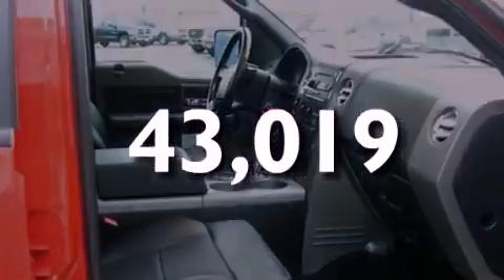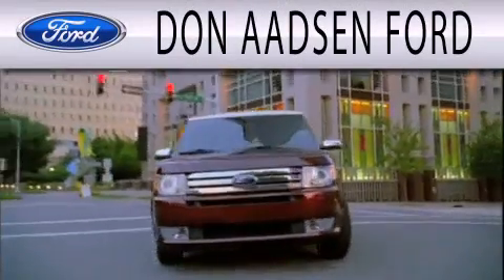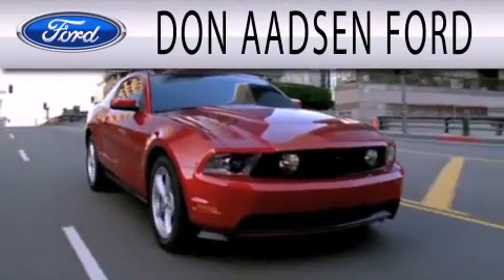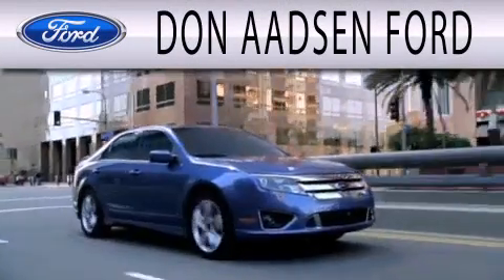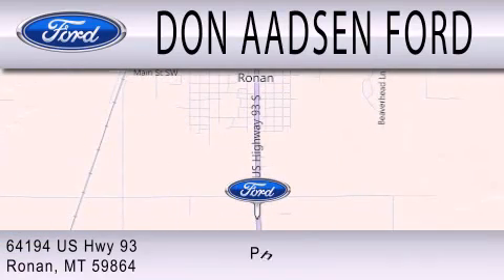Call or visit us right now and arrange your test drive today. Don Adson Ford is dedicated to doing everything possible to ensure that the experience you have selecting your next vehicle is as pleasant as possible. We are located at 64194 Highway 93 in Ronan.